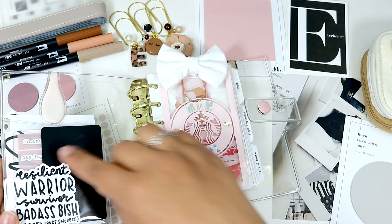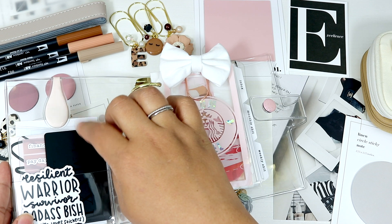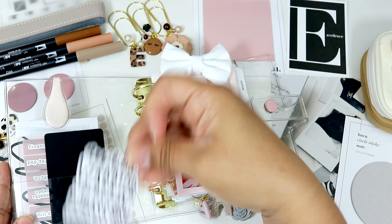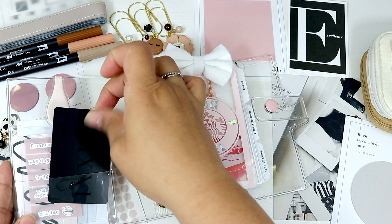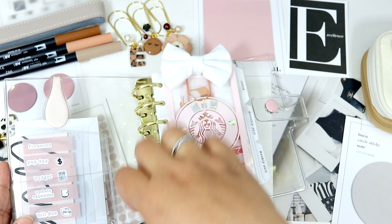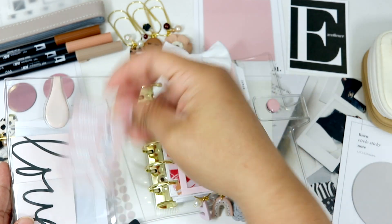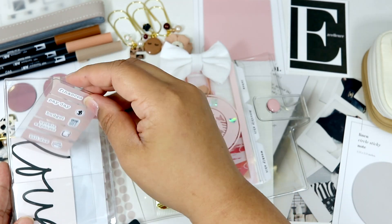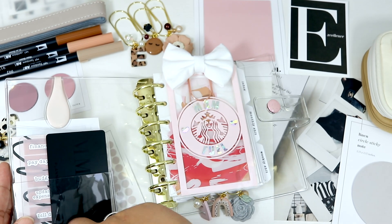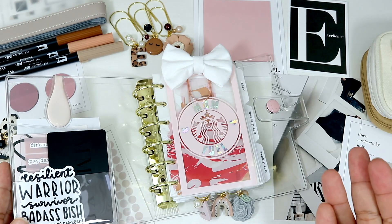And of course the Cloth and Paper beautiful Ollie clip collab. In the front pocket we have '2021' written in Roman numerals, and a beautiful card that says 'resilient, warrior, survivor, badass bish' — you all know I love this card. I also have a task card with finances and a decorative card from The Planner Spot. I layered these on top of each other and I really like the way it looks.